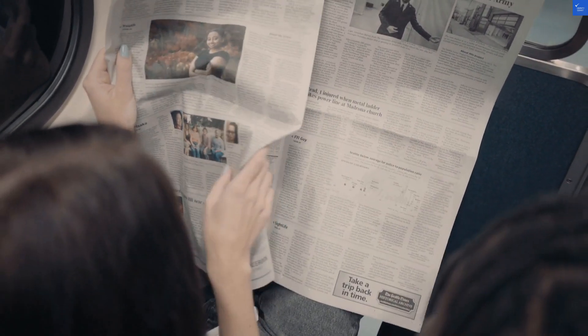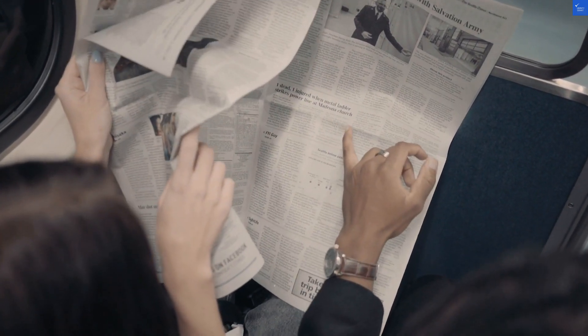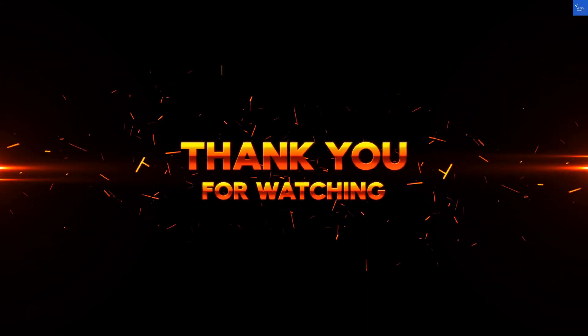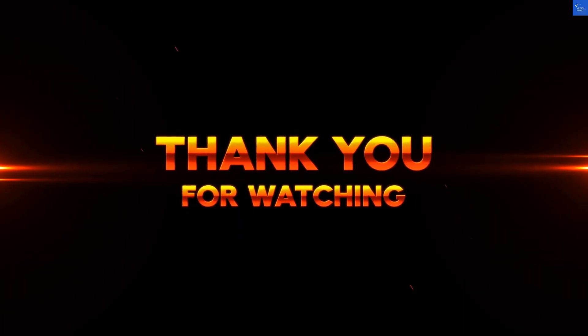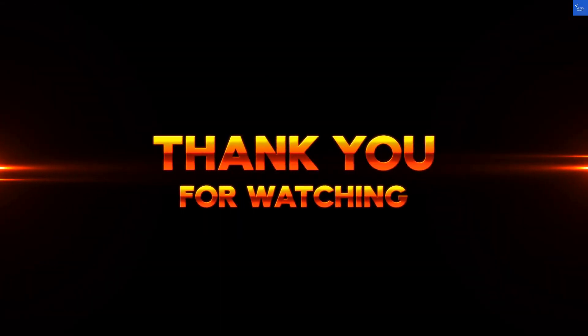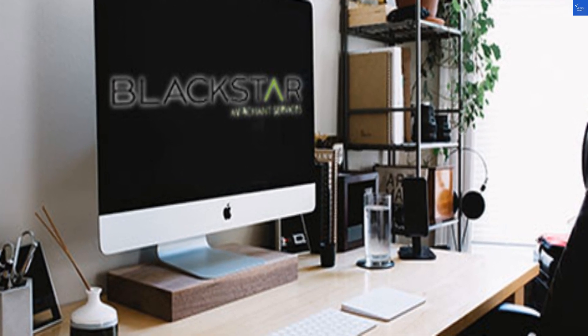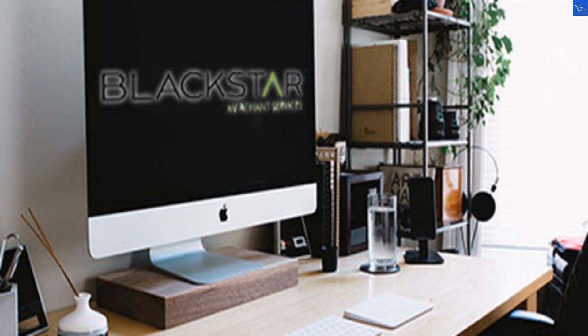Welcome back to Verify Giant, your go-to source for helping you shop online safely. Today, we're diving into BlackstarMerchants.com, a company that claims to be the shining star of credit and debit card processing for small and medium-sized businesses. But is it really worth your hard-earned cash, or is it just a black hole for your money?